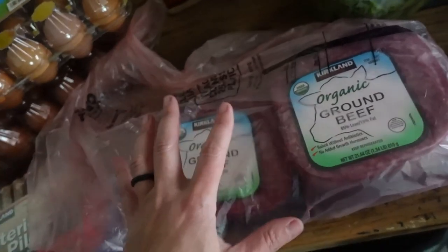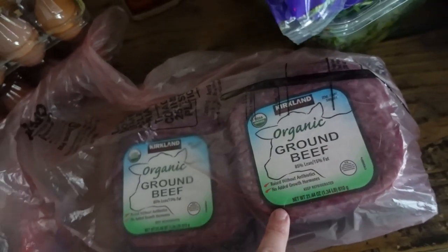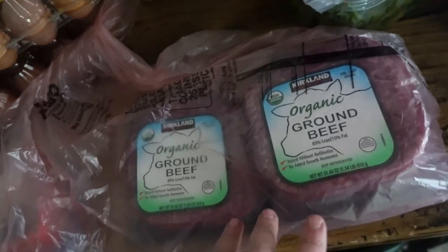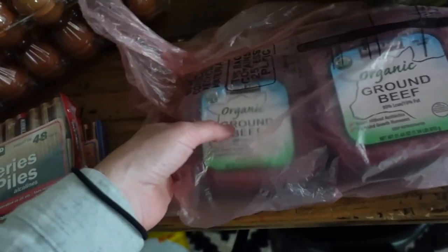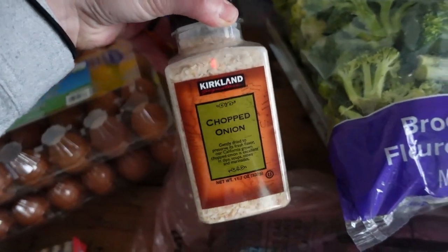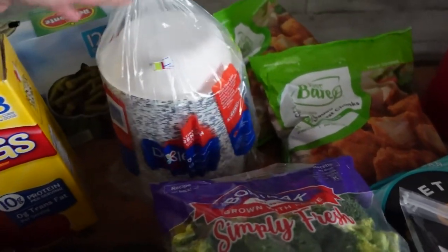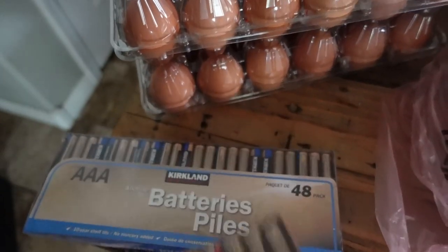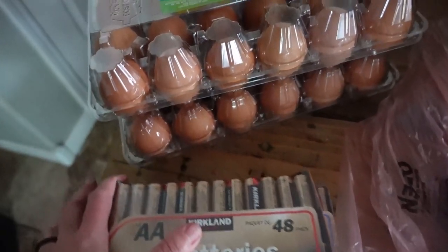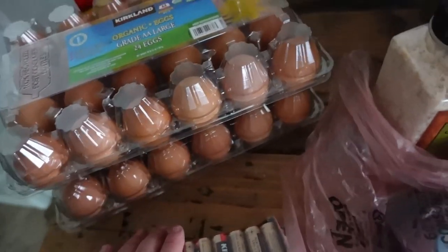One thing I bought this time that I don't usually buy — I don't typically buy ground burger because we are a hunting family with elk meat in our freezer. But I went ahead and grabbed some because you can never have too much. I can throw it in the freezer until we need it. I also got the Costco-size chopped onion. For camping season, I also grabbed double-A and triple-A batteries — we always need those, and some are going toward our food storage supplies.